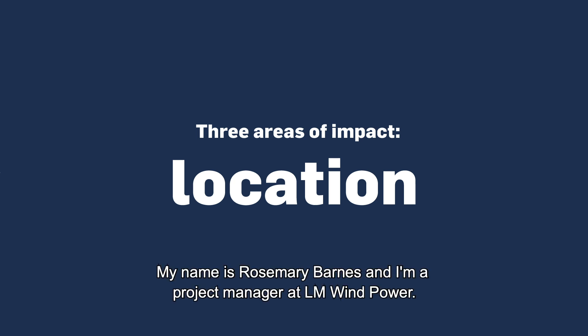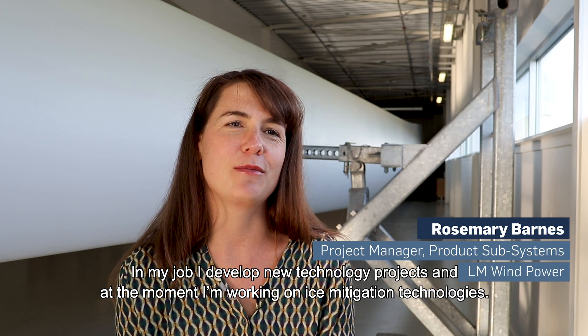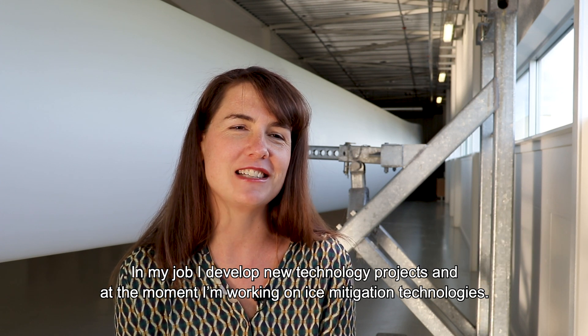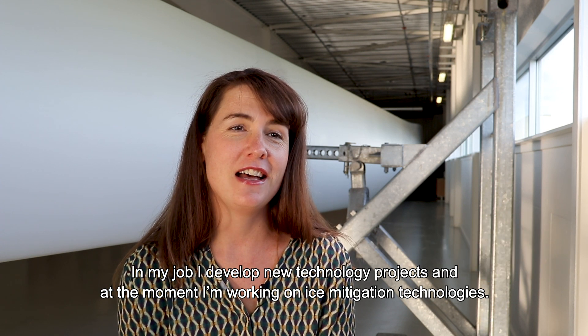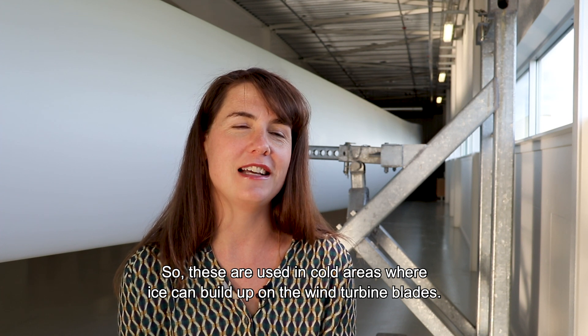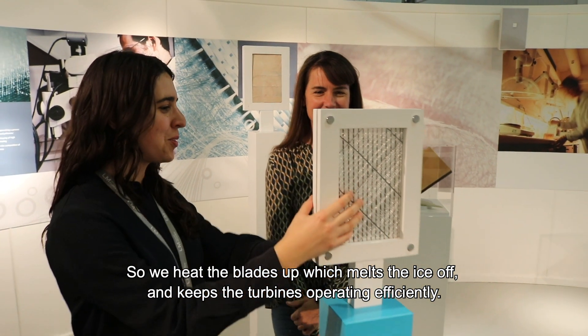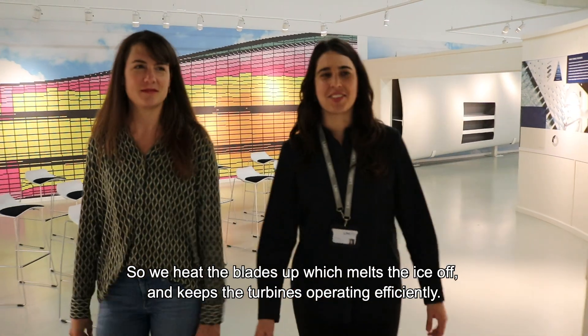My name is Rosemary Varnes and I'm a project manager at LM Windpower. In my job I develop new technology projects and at the moment I'm working on ice mitigation technologies. These are used in cold areas where ice can build up on the wind turbine blades, so we heat the blades up which melts the ice off and keeps the turbines operating efficiently.